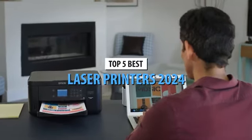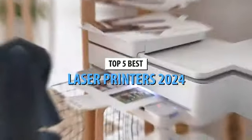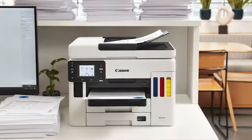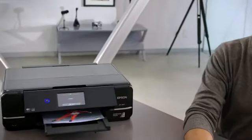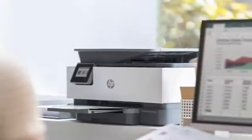Laser printers print thanks to, as their name suggests, the use of lasers. First of all, the printer receives text or an image from a computer, mobile phone, or any other device and stores it in the internal memory or buffer from where it will receive information as needed. When the printer receives this information, the photoconductive cylinder or drum is charged with static electricity.